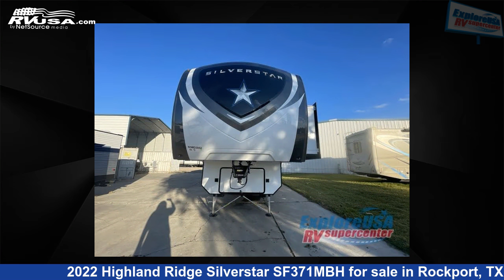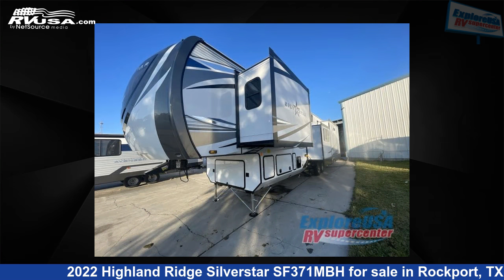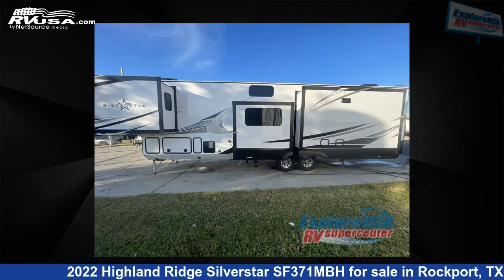This new Highland Ridge features four slide-outs and sleeps eight. The floor plan layout of this fifth wheel features a front bedroom, kitchen island, loft, and rear living area.